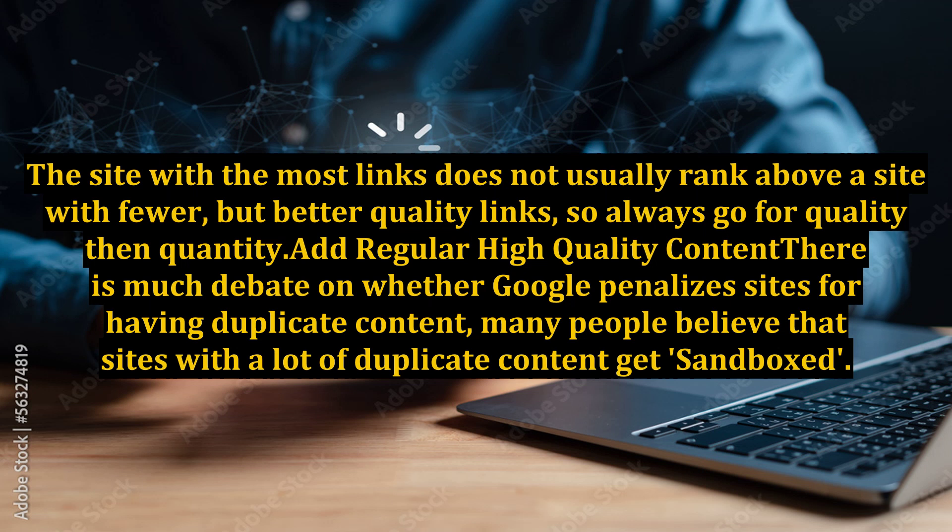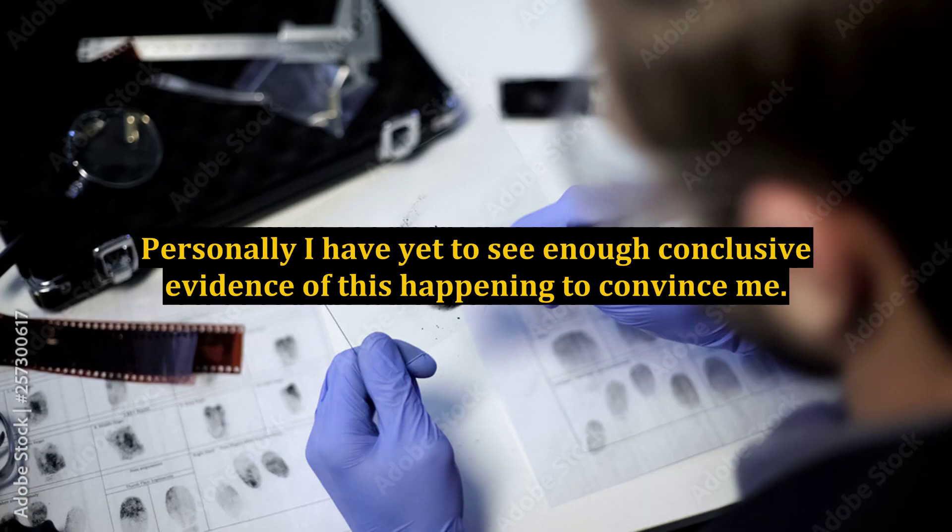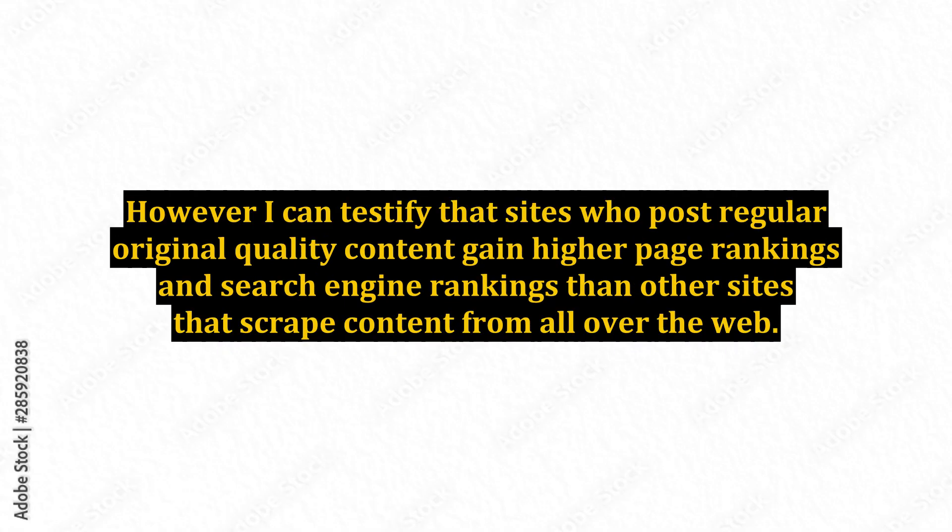Add regular high quality content. There is much debate on whether Google penalizes sites for having duplicate content. Many people believe that sites with a lot of duplicate content get sandboxed. Personally, I have yet to see enough conclusive evidence of this happening to convince me. However, I can testify that sites who post regular original quality content gain higher page rankings and search engine rankings than other sites that scrape content from all over the web.